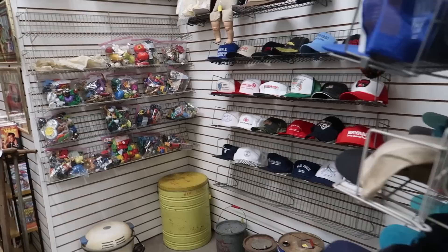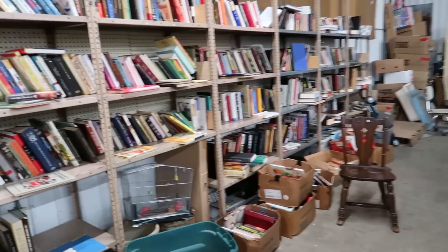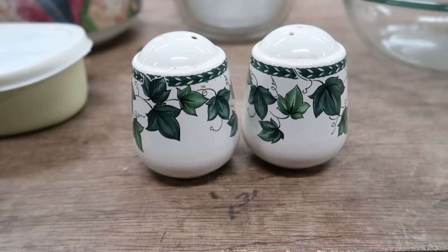They've got a book section that I never really look at, admittedly. They've got a hat and toy section. Lots and lots more books over here by the really loud radio that I'm trying to talk over — great song, though.